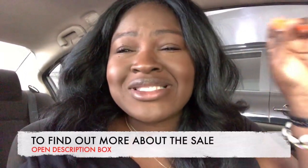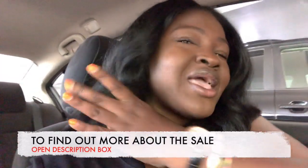Hi, hope you guys are having a fabulous day — yes, this is a new background, I'm in my car. We're about to go into Nordstrom — it is the start of the Nordstrom Anniversary Sale, early access!